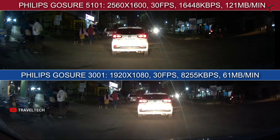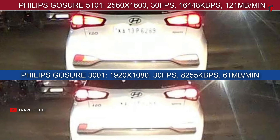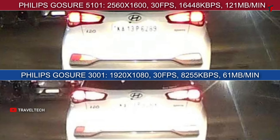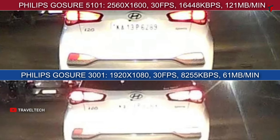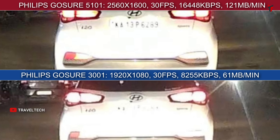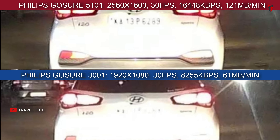Moving on to nighttime number plate readability: on top is the 5101 and on the bottom is the 3001. In this sample, the vehicle in front is under the glare of headlights at about 15 feet away. Zooming in, the 3001 shows a pretty much whitewashed number plate, while the 5101 gives a much better and readable number plate. Despite neither camera having a Starvis 2 sensor, the 5101 performs better mainly due to its higher resolution and the Sony Starvis IMX 335 sensor.